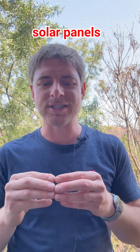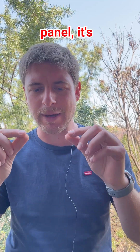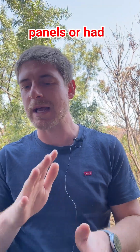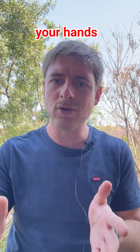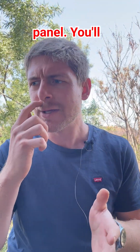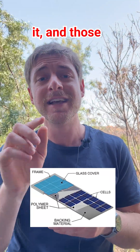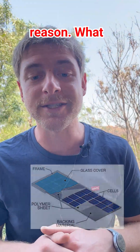The issue often with solar panels is that if you've ever seen a solar panel, it's lined with glass. If you run your hands over the top of a modern solar panel, you'll notice that it's not completely flat. It's got ridges and stuff in it, and those ridges are there for a reason.